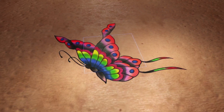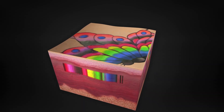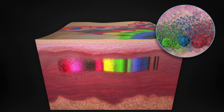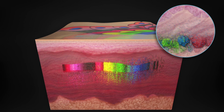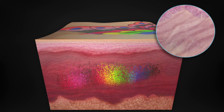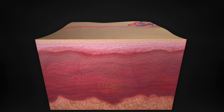Only PicoSure's 755-532 wavelength combination is able to clear all tattoo ink colors. PicoSure delivers ultra-short bursts of energy in trillionths of a second, resulting in a photo-mechanical impact known as pressure wave. Unlike other laser treatments, the PicoSure pressure wave effectively shatters all tattoo ink into tiny particles that are more rapidly absorbed and eliminated by the body. After a series of short treatments, PicoSure visibly clears tattoo ink without harming the surrounding skin.